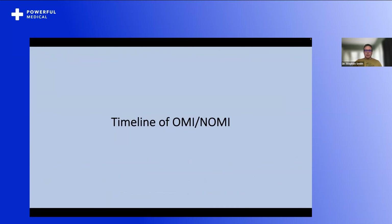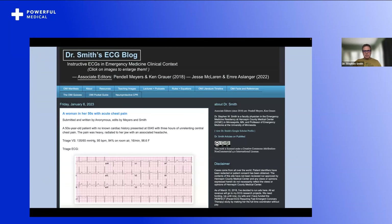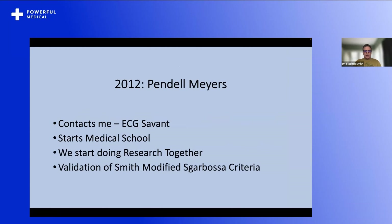Let's look at the timeline of OMI-NOMI. I wrote the book The ECG and Acute MI in 2002, trying to teach people about acute coronary occlusion and its mimics. I started Dr. Smith's ECG blog in 2008. In 2012, I had major publications — the derivation of the Smith-modified Sgarbossa criteria for left bundle branch block, and derivation and validation of my formula differentiating normal ST elevation in V2 to V4 from ST elevation due to acute LAD occlusion. Also in 2012, Pendell Myers contacted me; he'd been reading my blog for four years as an undergraduate before medical school. I could tell he was an ECG savant. That year he started medical school and we published the validation of the Smith-modified Sgarbossa criteria together.